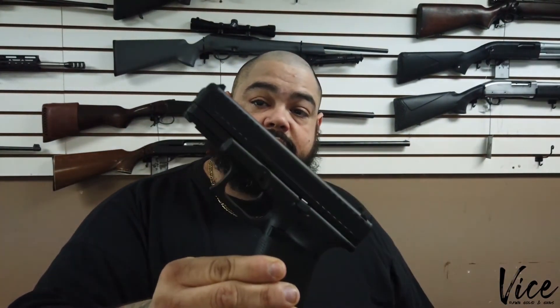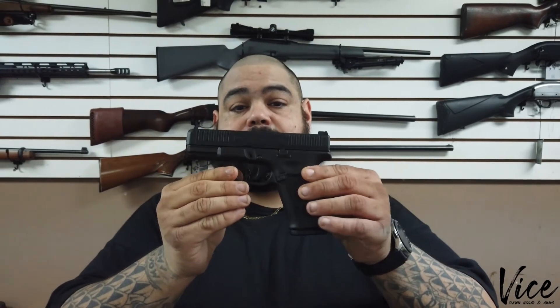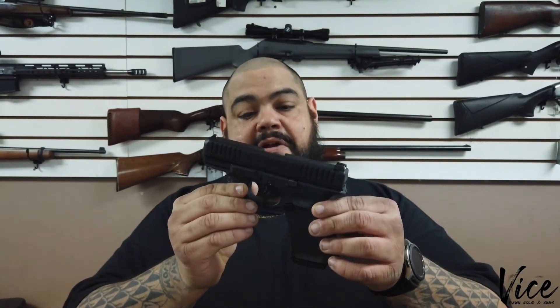Like I said, very similar to the Gen 5 19. There it is — Glock 44, 22 long rifle. Pretty nice.